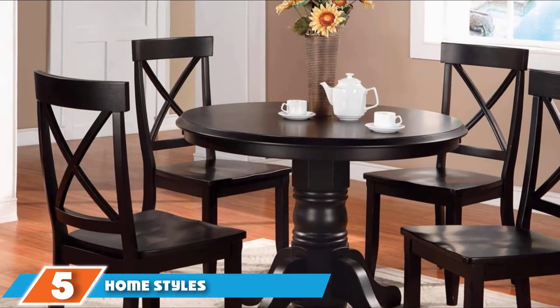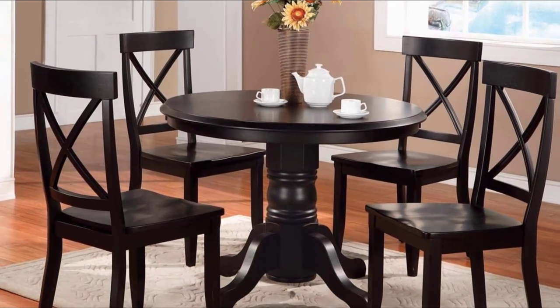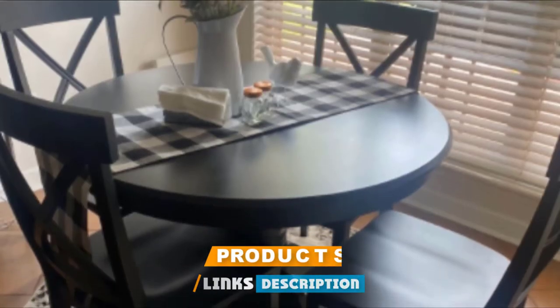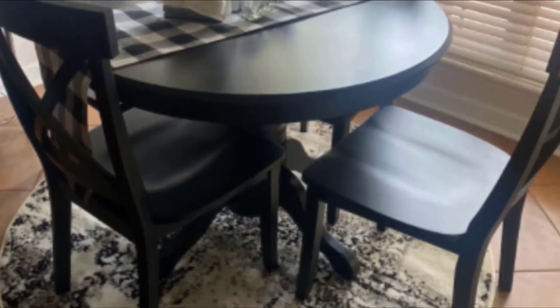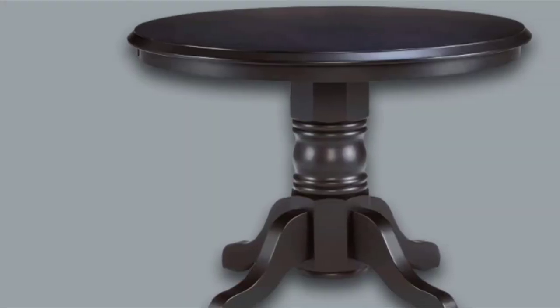The number five position is held by Home Styles 5178-318 5-Piece Dining Set. If you're all into minimalism where black, gray, and white have probably filled your humble abode, and you're decorating your kitchen and dining area, this 5-piece dining set from Home Styles might just satisfy your style.